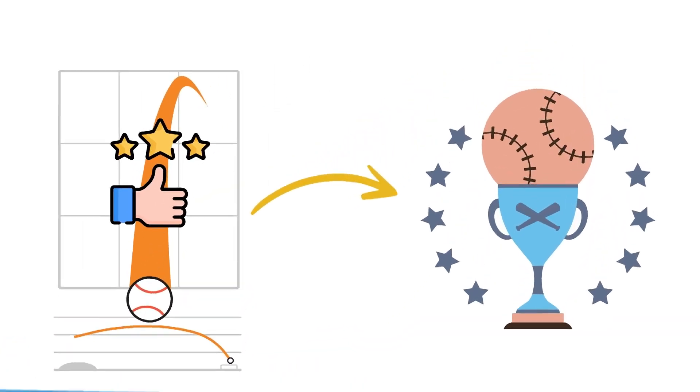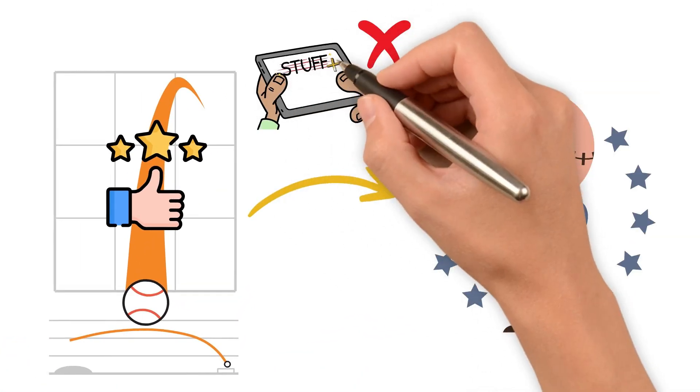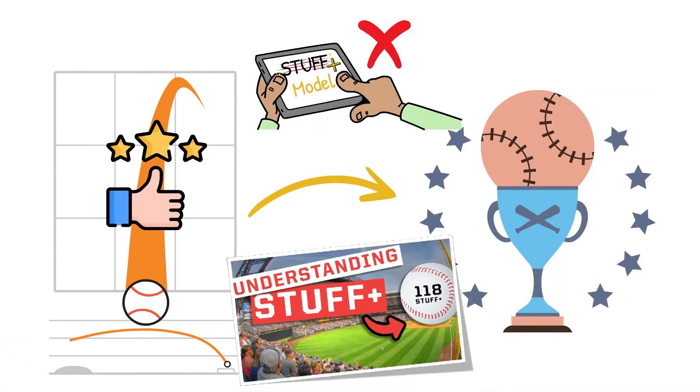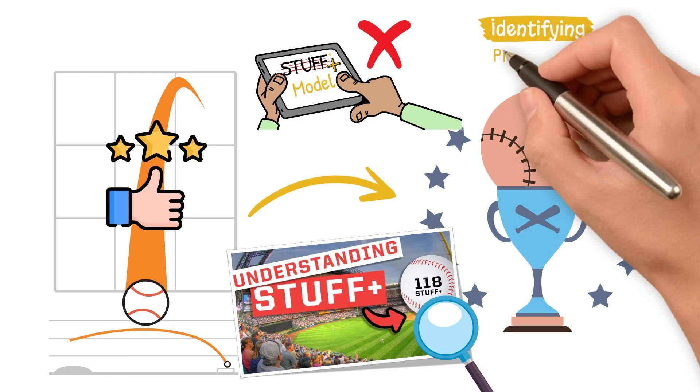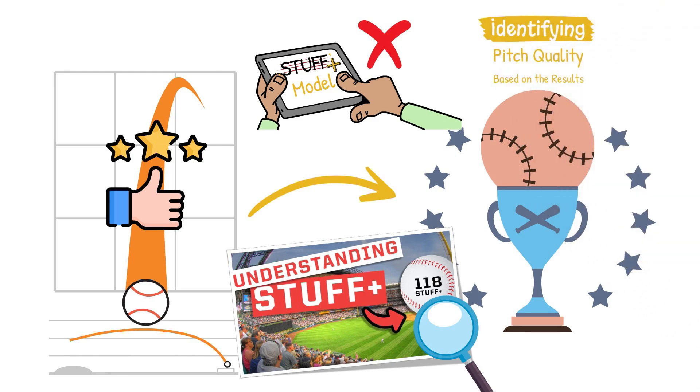If you don't have access to building out your own Stuff Plus model — and you can check out our video on why it's one of the best new stats out here — tracking this stat aligns well with identifying pitch quality based on its results.